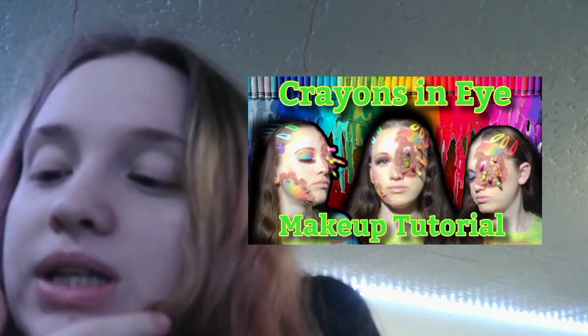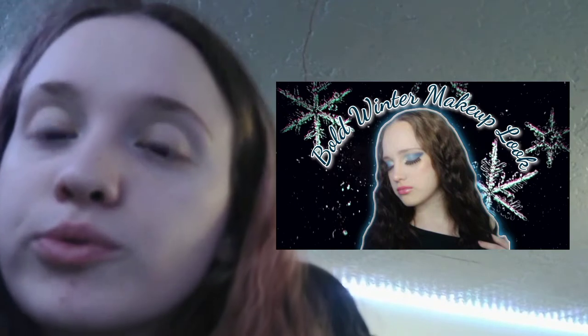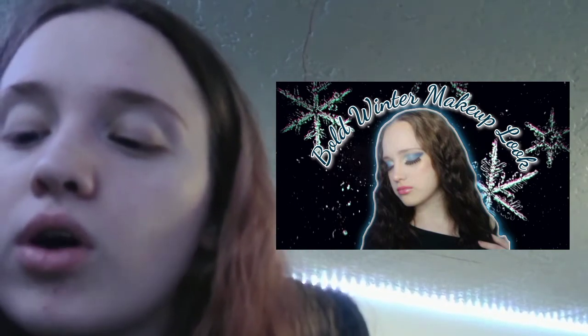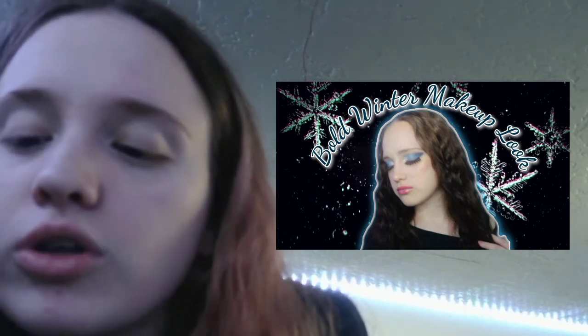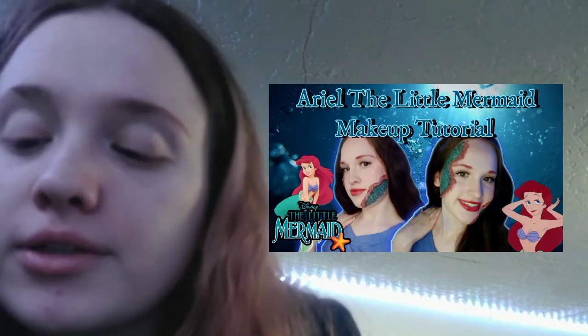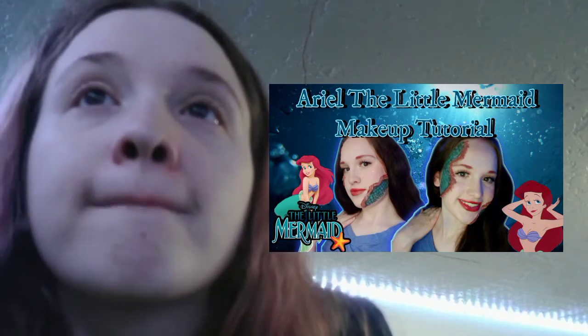Favorite YouTube thumbnail — my favorites are the crayons-in-the-eye makeup tutorial; I really like it because of the dripping crayons in the back. The bold winter makeup look thumbnail is really good too — I like how the icicles look in the back and with the font everything ties in together perfectly. Then there's the blue eyeshadow look, and Ariel's Little Mermaid makeup tutorial — the water in the back ties it all together and looks really under-the-sea-ish.